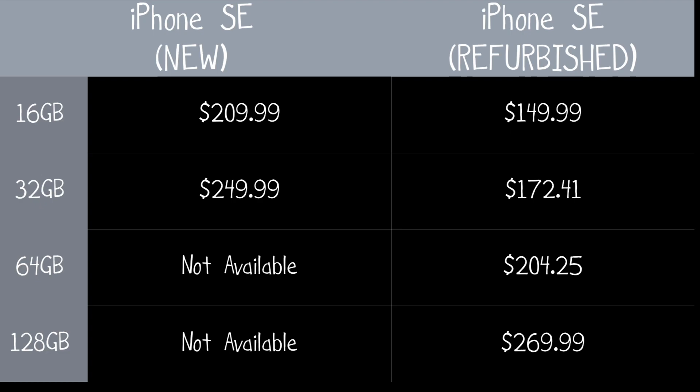$204.25 for the 64GB model, and $269.99 for the 128GB model. I recommend getting the 64GB or 128GB model refurbished on Amazon if you can afford it.